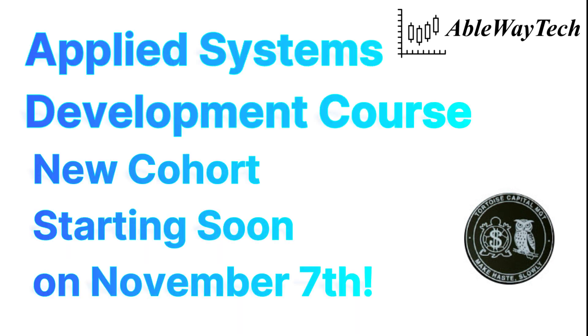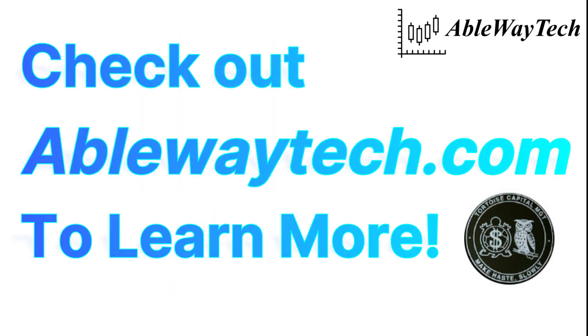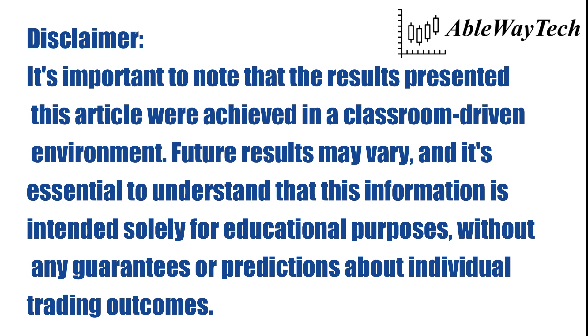We have a new cohort starting on November 7th, 2023, that we believe will be our best session yet. Check out ablewaytech.com to learn more. Thanks for watching.